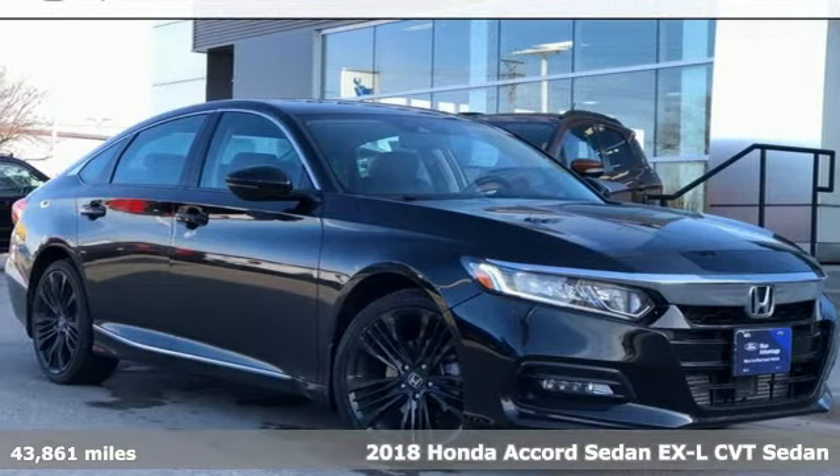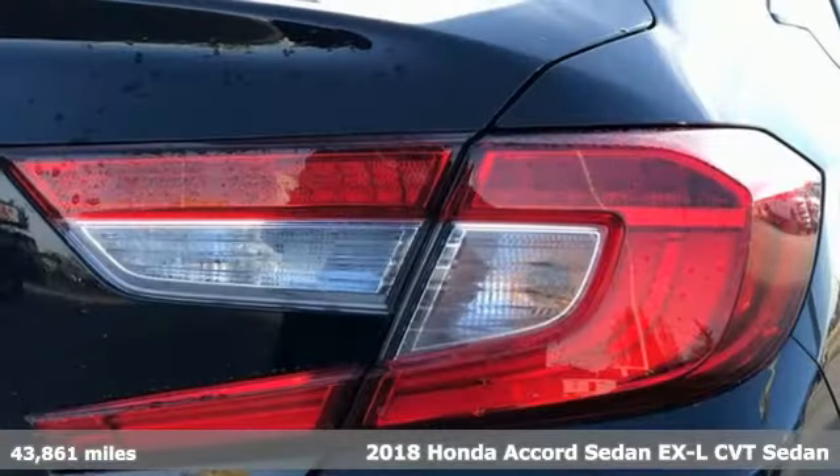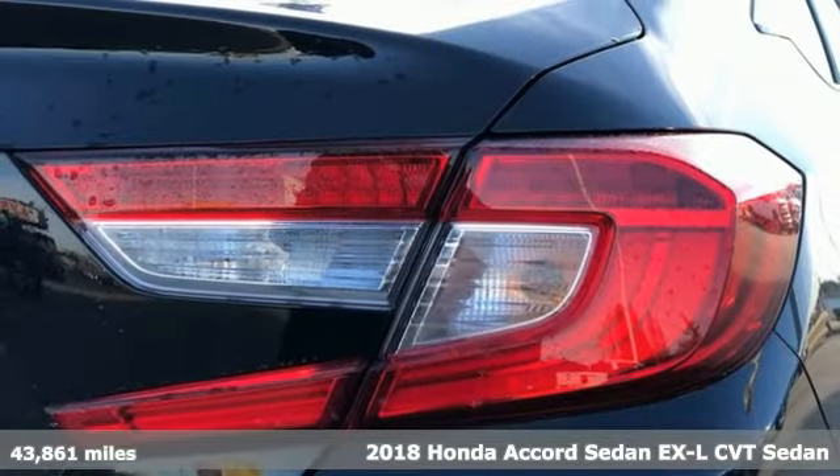Here's a 2018 Honda Accord Sedan. Every Honda is designed with the driver in mind.